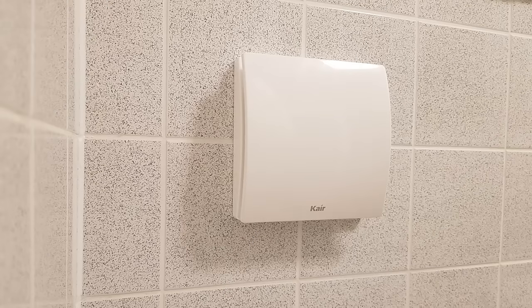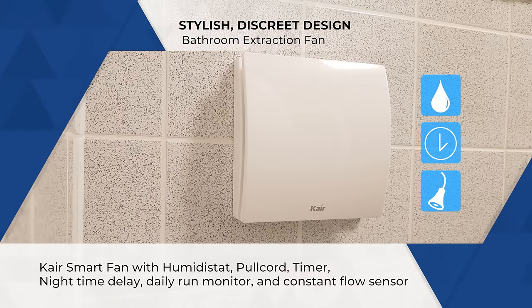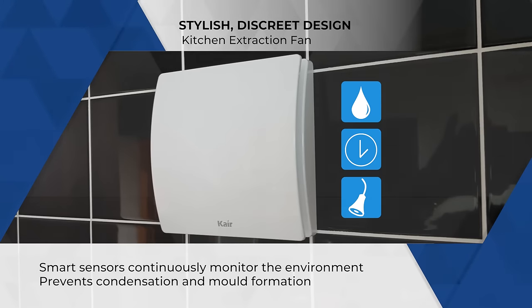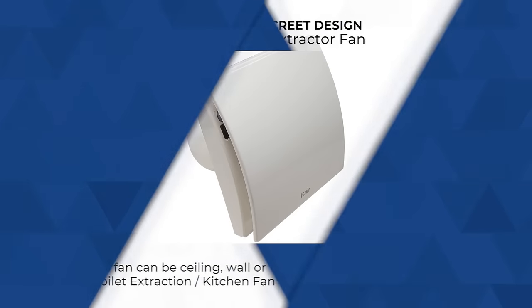The Care Smart intelligent extractor fan features a stylish, discreet design with a humidistat, timer, nighttime delay, daily run monitor, and constant flow sensor — suitable for bathroom, toilet, or kitchen extraction. Smart sensors continuously monitor the environment to prevent condensation and mold formation.